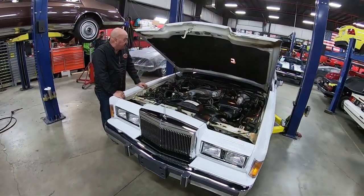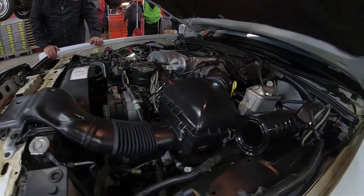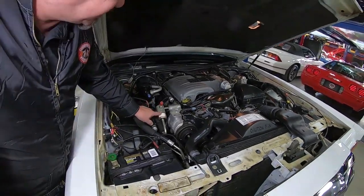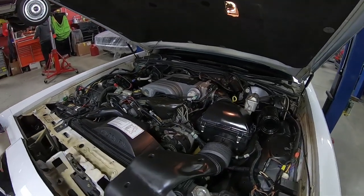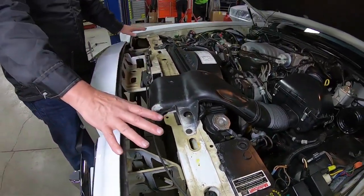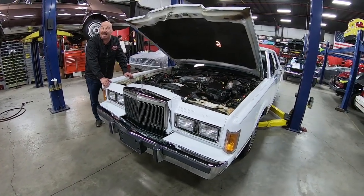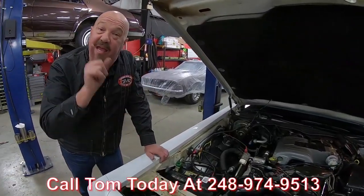We're under the hood of this Lincoln now and you can see it's got the five liter fuel injection setup on it. Everything's original on here just like it came from the factory — all the wiring, all the hoses, all the tags. It looks like it's had a Die Hard battery put in it, but other than that all original factory under here. You can still see paper tags everywhere. The reason I point those out is because if this car had seen any weather, all those paper tags would be long gone. She is a beautiful '89 model, low mileage — you're just not going to find one this nice anywhere. Call us at 248-974-9513 and let Vanguard Motor Sales park this dream in your driveway.